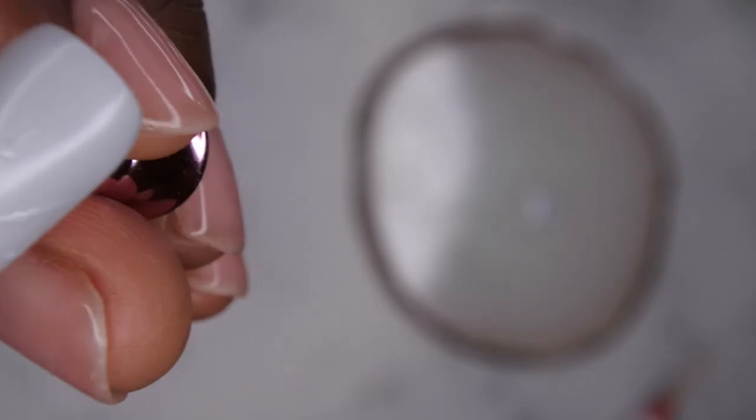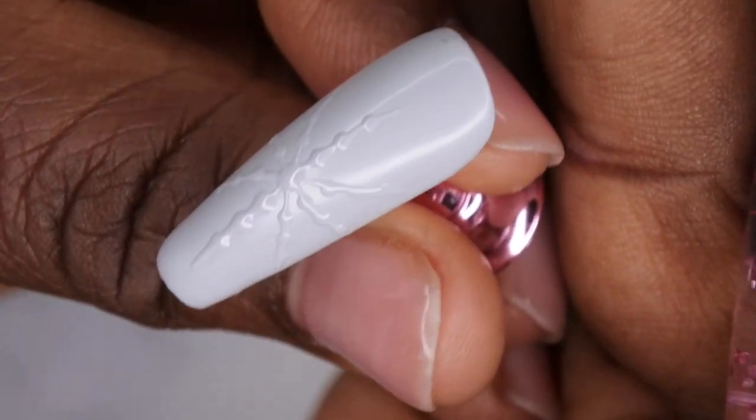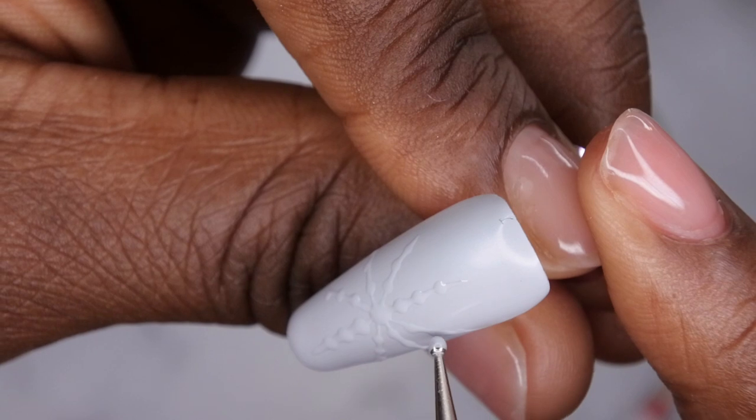Now I'm going to take my brush with just a little bit of product on it and connect all the lines, starting at the middle. I'll go in and redefine some of the dots because some of them got a little lost — I want to make that more defined. This looks good to me.